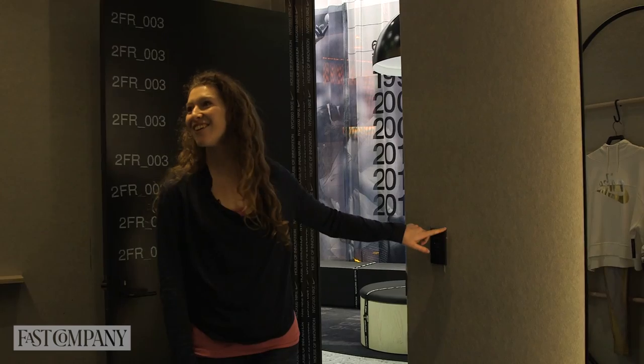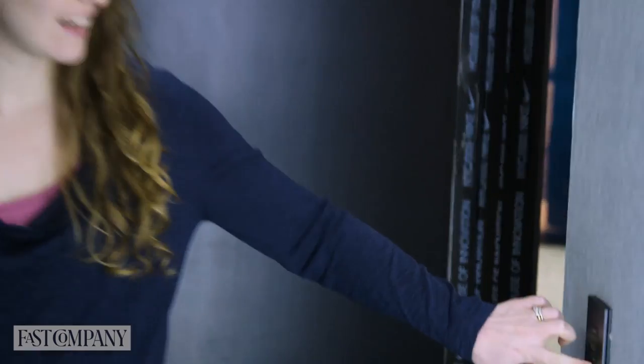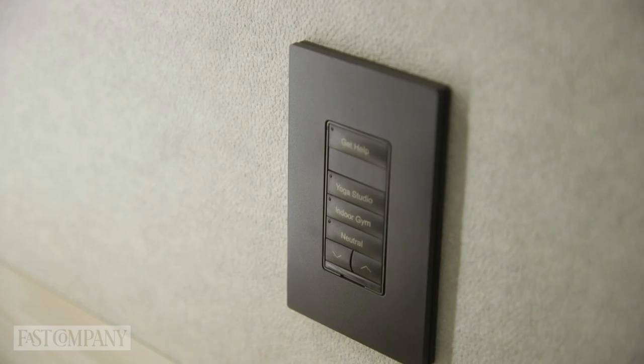This is Yoga Studio lighting, and then indoor gym. This is so much nicer than the most awful fluorescent-light fitting rooms I've been in. We want consumers to understand how the product will look in different conditions — especially the New Yorker who leaves their house and goes from sport to work to life. They want a product that can flex with them, and they also take a lot of selfies in fitting rooms, so good light and an interesting room really helps with that.